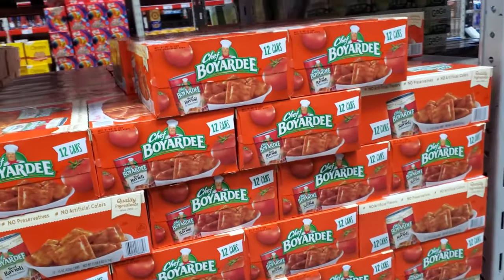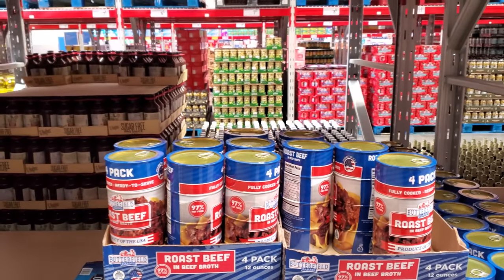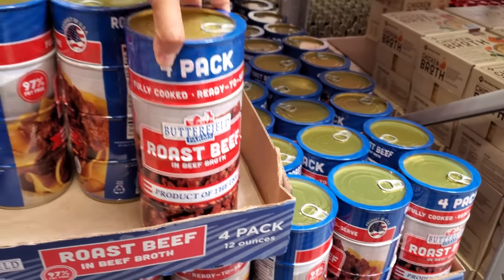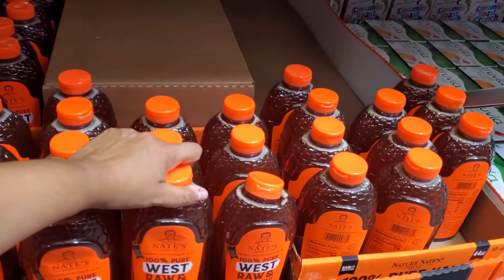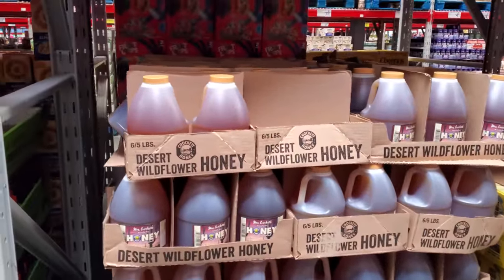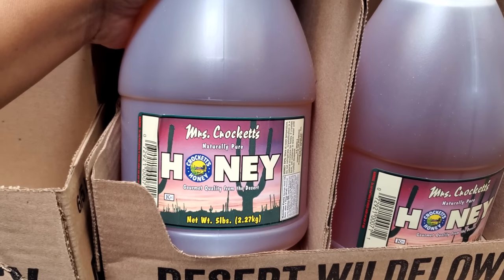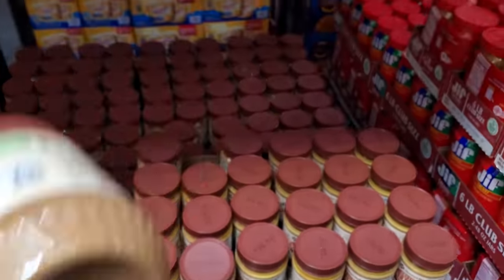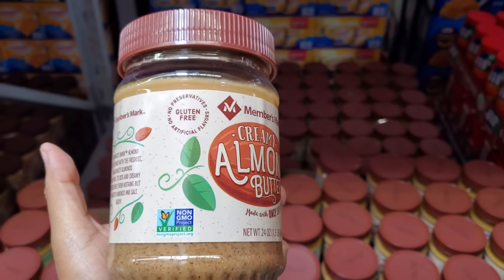Chef Boyardee — haven't had this one forever either. $12.52, and you get $12. $9.98, so $10 on sale. $17.12, you get four cans — roasted beef in beef broth, product of the USA. Almond chocolate is $10.48, and you get $24. $14.62 — we have Nate's 100% pure raw and unfiltered honey. Desert wild honey, $18.38. Mrs. Crockett's honey. By Members Mark, $7 — we have the almond butter. Non-GMO, no preservatives, gluten-free.